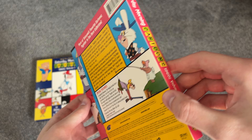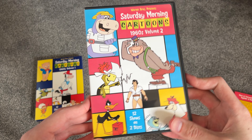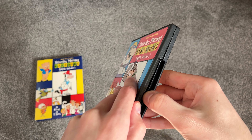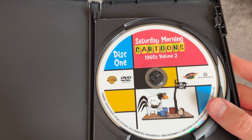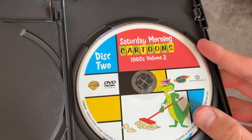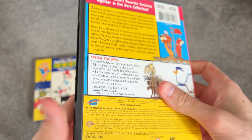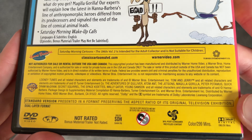299 minutes. And then the same artwork again, but the back is a little bit different. There is no piece of paper in here, so it probably didn't have one. Here's disc 1 — 1960s Volume 2 — and there's disc 2. That's Wally Gator right there. And on the back, here at the very bottom, it lists all the shows as well, for trademarks and such.